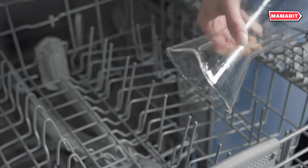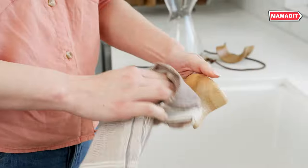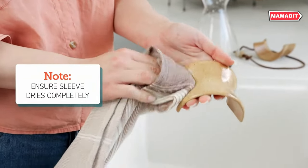Personalize your brew by controlling water temperature, flow, and coffee ground concentration. With Kosori, you're the master of your perfect cup.